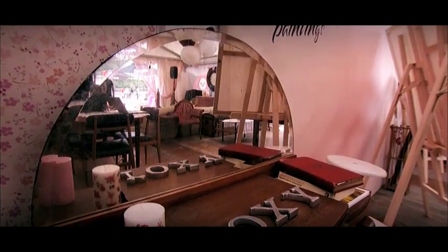So this is the Roxy Lounge. It's really, really looking good in here. We've got all kinds of activities — we've got nails, hair, makeup, painting, flower arrangements, sewing — and it's looking really good. So let's go check it out.